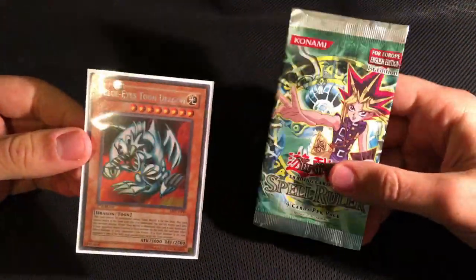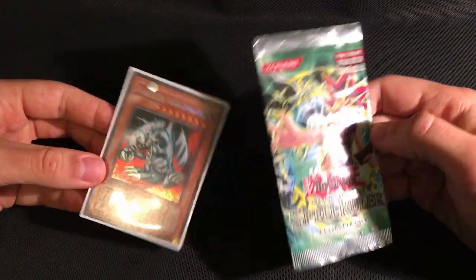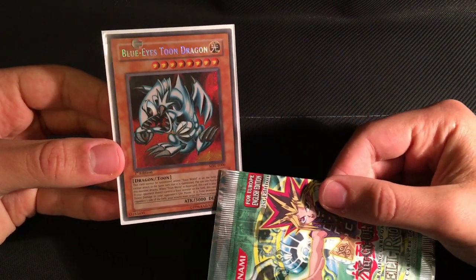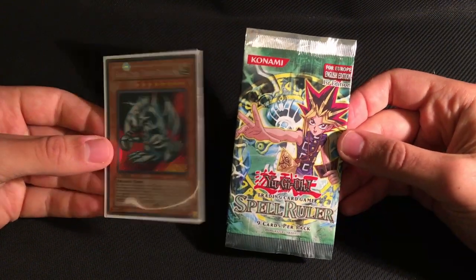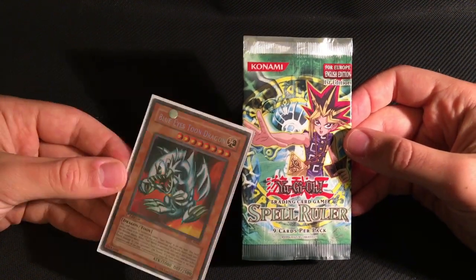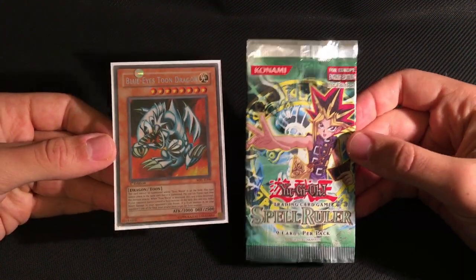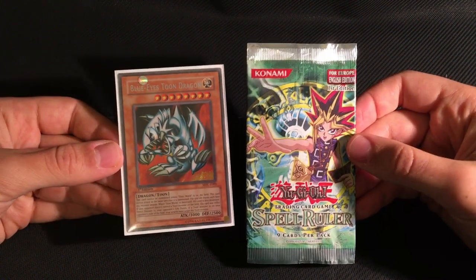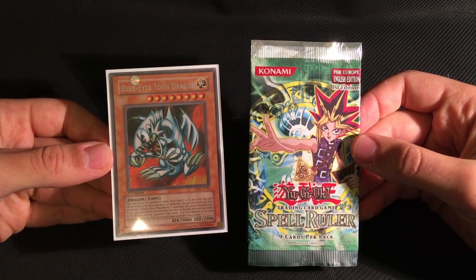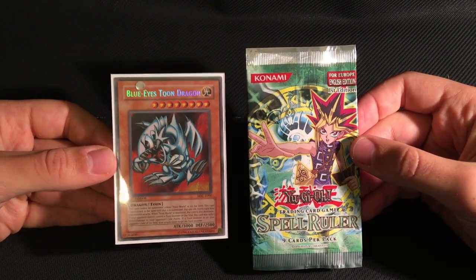Spell Ruler has often been called a Factory Error Set because the packs and boxes say Spell Ruler and the cards inside are also called Spell Cards, but the set code for each card is still MRL-E rather than SRL-E, which you'd expect from a set called Spell Ruler. Collectors realized that the cards and sealed product especially were much harder to find than the North American version, so it was assumed the whole run was some kind of mistake. Unfortunately, most people who started these rumors were not well acquainted with European cards and their history, which led to a lot of false information being spread.